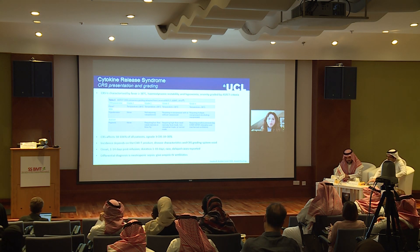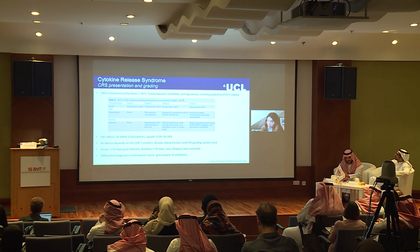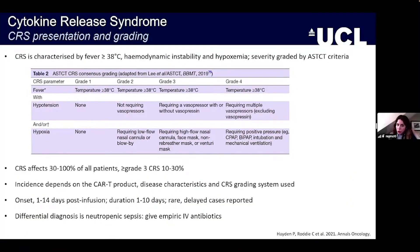We want to start by briefly talking about cytokine release syndrome. Most people in the room will be familiar with this syndrome and its presentation and grading, but this is a quick recap. It is essentially defined by a fever of over 38 degrees in conjunction with hemodynamic instability and hypoxemia. The severity is graded by the ASTCT consensus guideline, and the parameters are listed in this table.